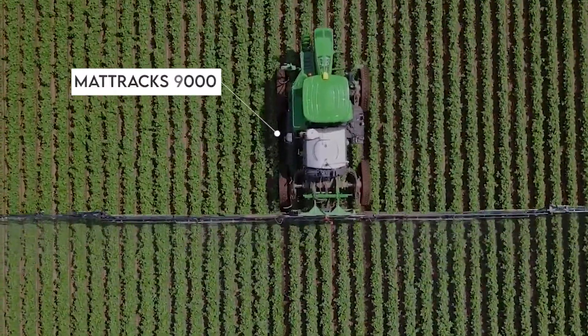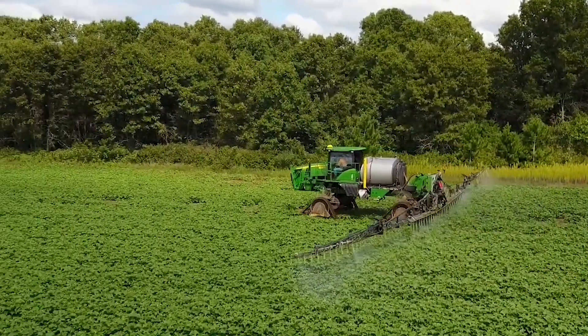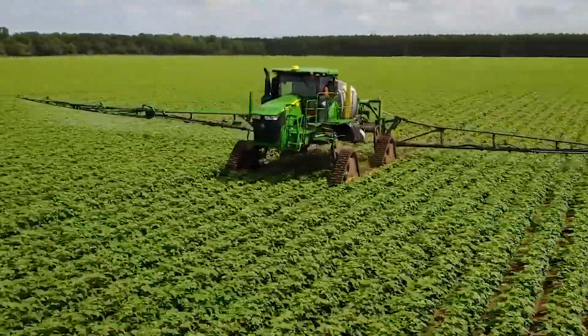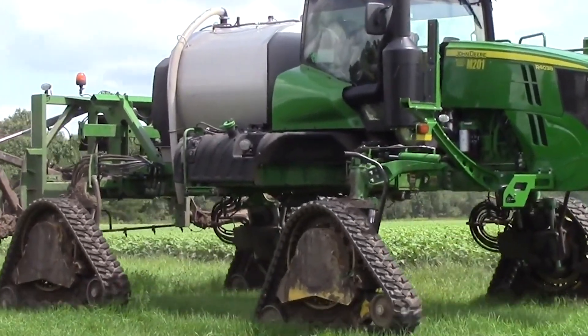Meet the Matrax 9000, one of the finest choices when it comes to working in marshy areas and challenging terrain. It features 30-inch wide tracks and a 27.5-inch axle height, ensuring the perfect balance between off-road performance and regular farms, no matter the weather.